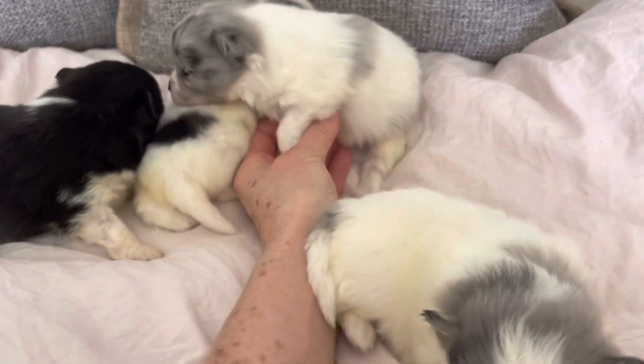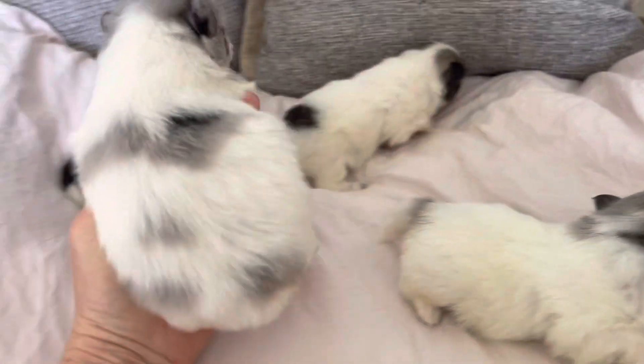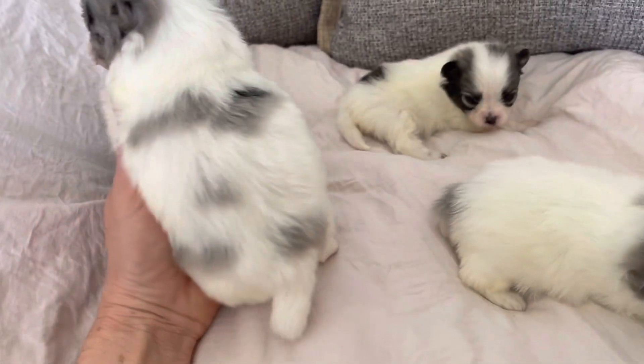And then this is his brother. He's a Merle party. As you can see, he's got a lot more Merle on him. Beautiful.